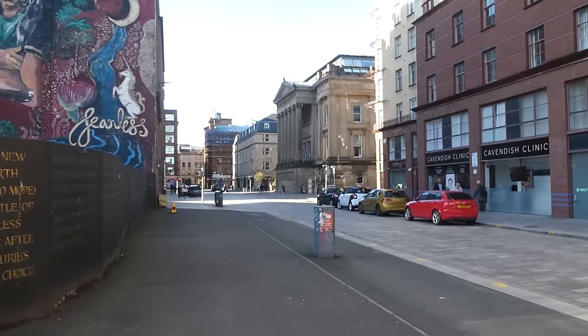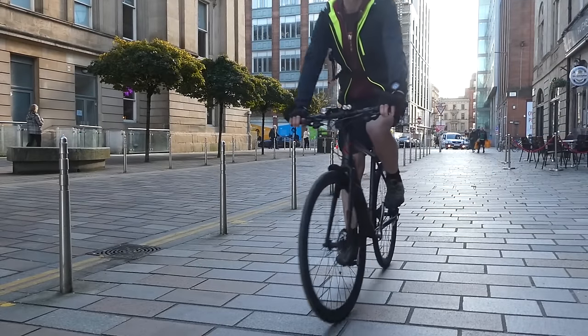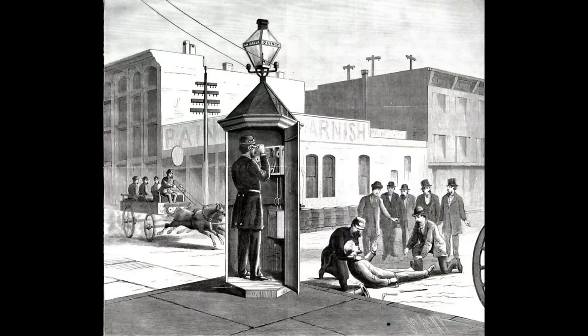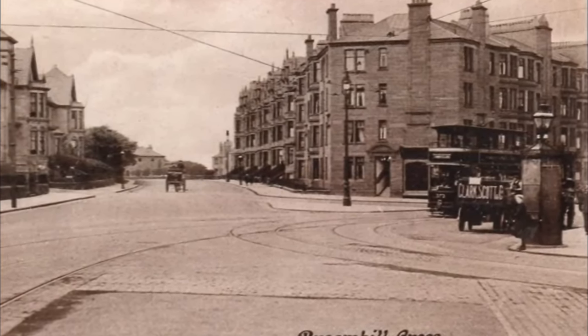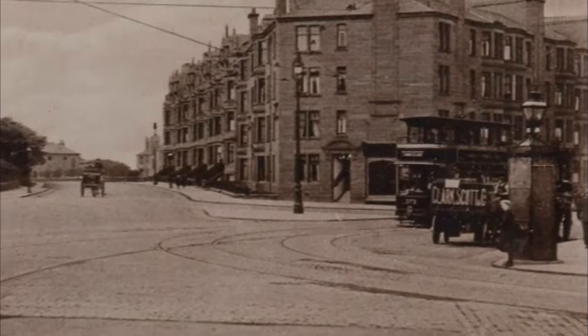Glasgow's police firsts don't end with having the first police force. In 1891, Glasgow installed the first police call boxes in Britain. They were cast iron, hexagonal, and bright red, and they were a lot different to Dr Who's TARDIS — but that would change in 1912 with another first for Glasgow, when they installed rectangular cast iron boxes.